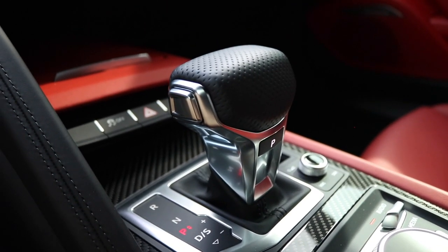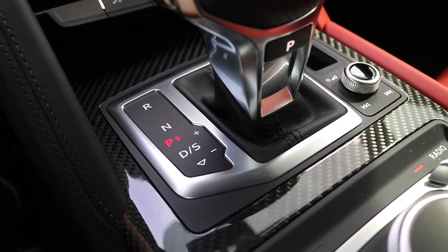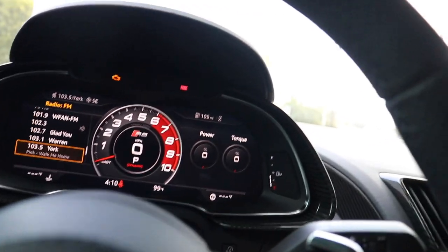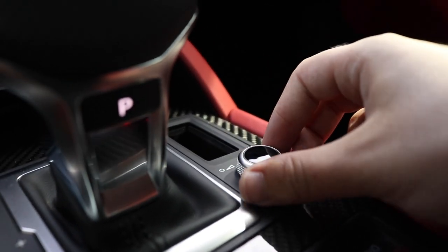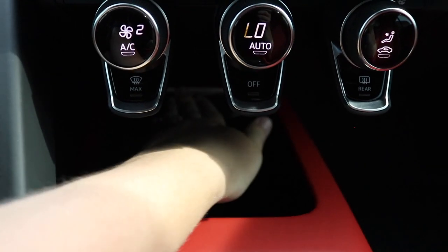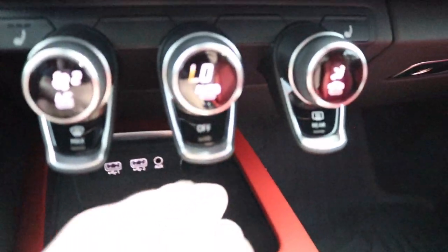Right in front of the buttons and switches you've got your gear lever, which is perforated leather on top — reverse, neutral, park, and drive. To the right of that is the volume switch for the instrument cluster for radio, navigation, and so on. You have buttons for traction control and hazard lights, as well as some storage in front of that, and two USB ports in there to charge your phone.